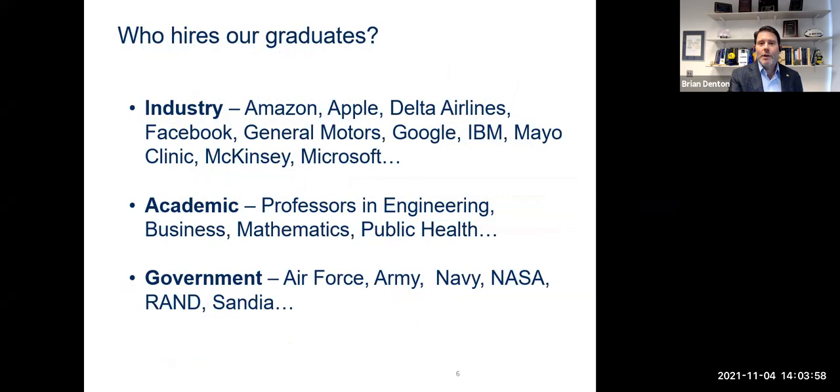So where do our students go? Well, the thing about industrial engineering is it opens up doors to every sector of the economy. Our students go on to industry positions in a wide range of companies covering almost every industry sector that's out there, and the slide shows a few of the examples.